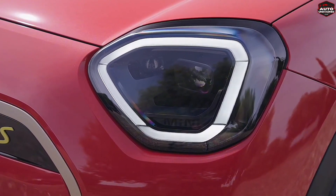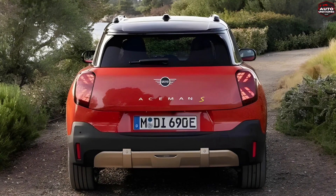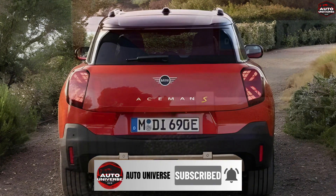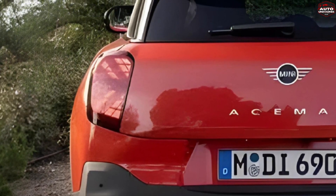But hey, if you want to stay in the loop and be the first to know about all things automotive, you better hit that subscribe button right now. Don't miss out on the latest and greatest updates. So stick around till the end and let's get this show on the road.